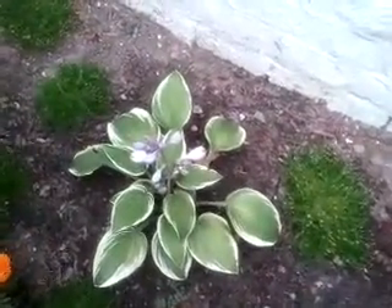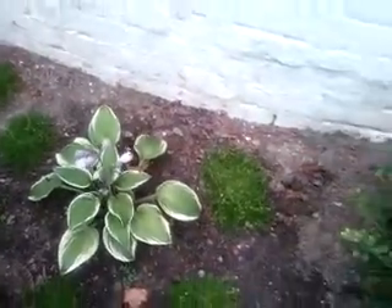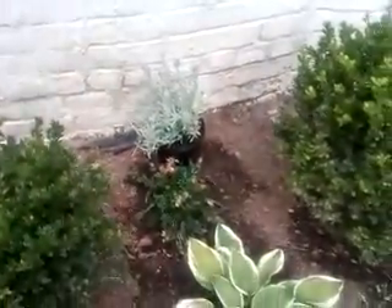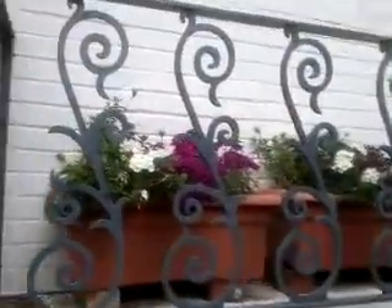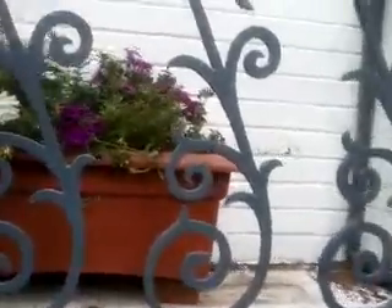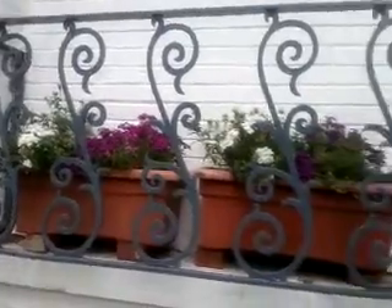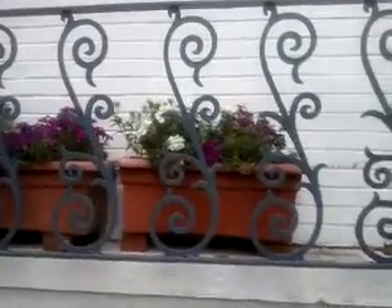The hostas are growing up and putting out flowers. Up here is the verbena — these are supposed to grow out and fall down over the railing.